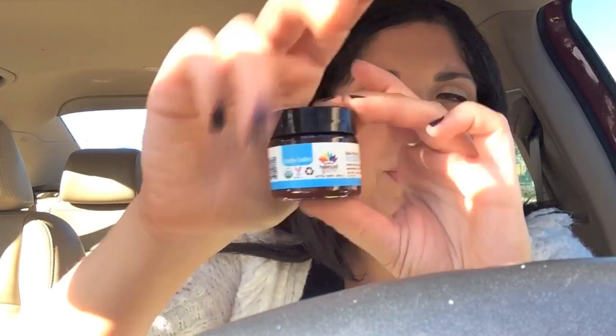It looks like more of a natural brand and it smells like lemon. And then I got a sample of the Porefessional, which is my holy grail primer. I'm actually going to give this to my best friend Eliana, because she does Ipsy and she didn't get this in her bag and she really wanted it. I'll give her that since I have a full size at home.